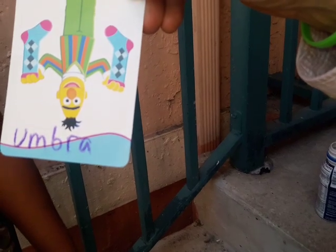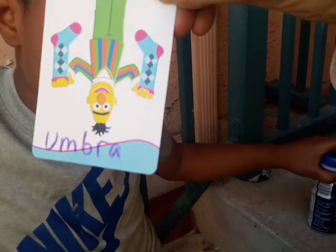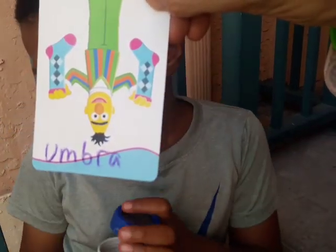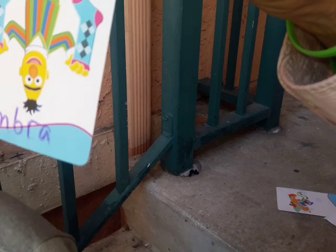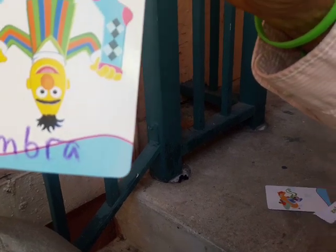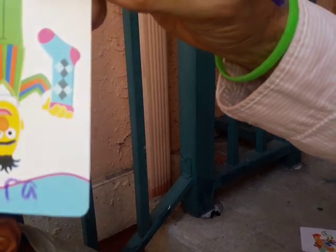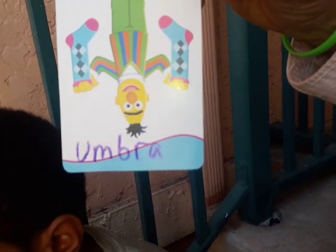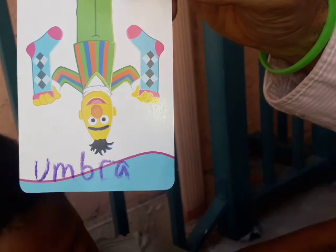What are the last two letters? R. R. And then R-A. Why do you say R-A together? What's the R sound? And then the A sound. R-A. Good. So how will you say this? Umbra. Umbra.